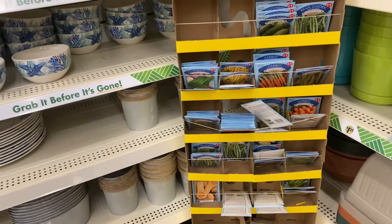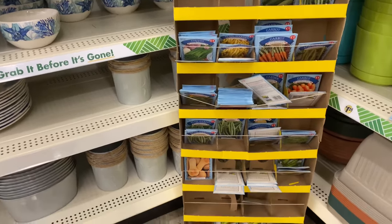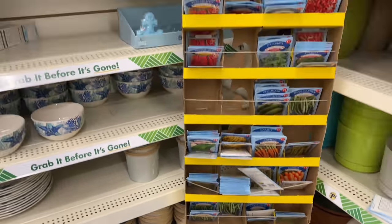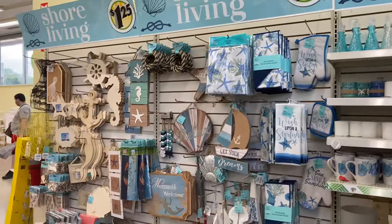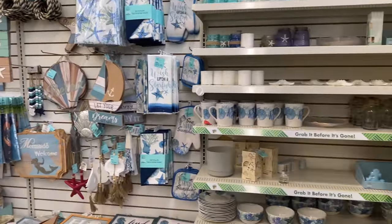Carrots and more! We covered the shore living wall last week — still wonderful items here.